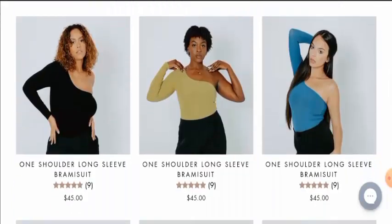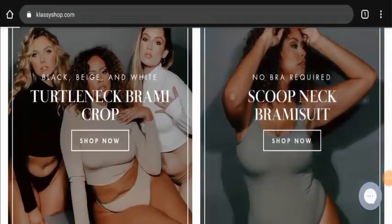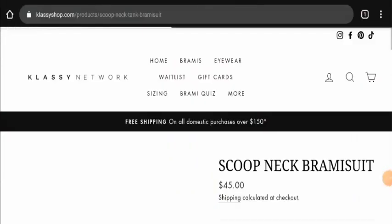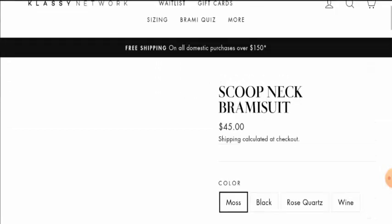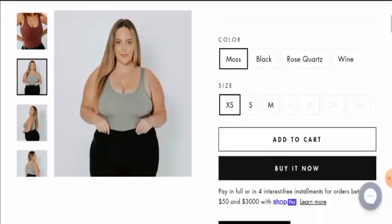Next we will go through the other details of this website. First of all, let's check their payment method. If you want to know about their payment method, you have to click on any of the product images, and here you will find their payment option. As you can see, this website accepts Shop Pay.